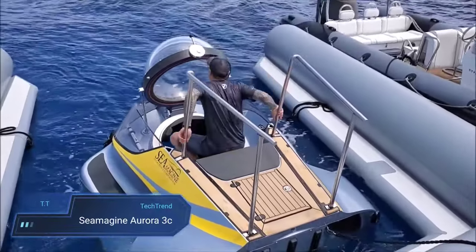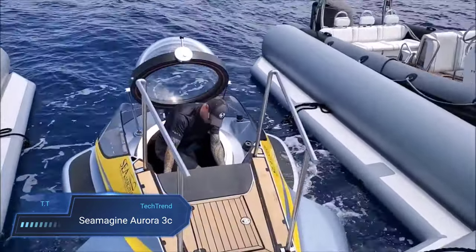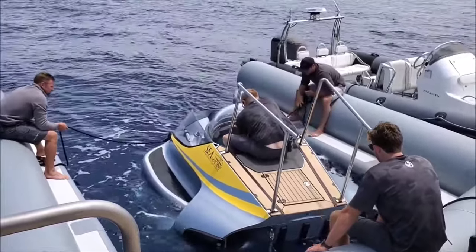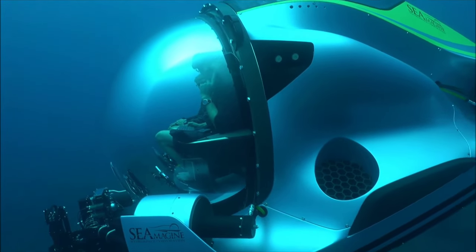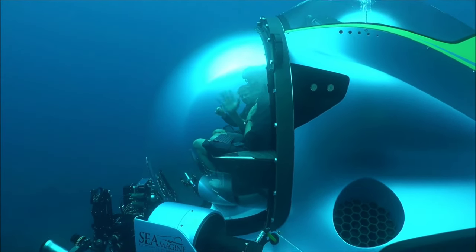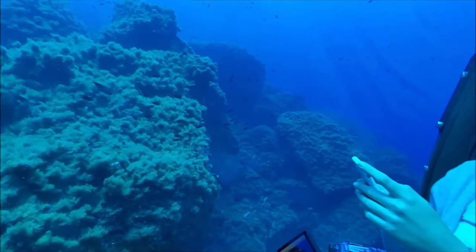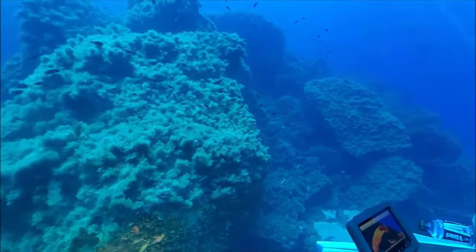Seamagine Aurora 3C. The Seamagine Aurora 3C emerges as a compact marvel in the world of personal submarines, offering a snug yet comfortable experience for one pilot and two passengers. Its design prioritizes both functionality and aesthetics, featuring a spacious interior and a breathtaking panoramic view facilitated by a large front window. Safety takes center stage with natural positive buoyancy and powerful propulsion thrusters, ensuring high agility underwater for seamless exploration. Ideal for yachts with restricted storage capacity, the Aurora 3C boasts impressive diving capabilities, reaching depths of either 460M or 1000M.